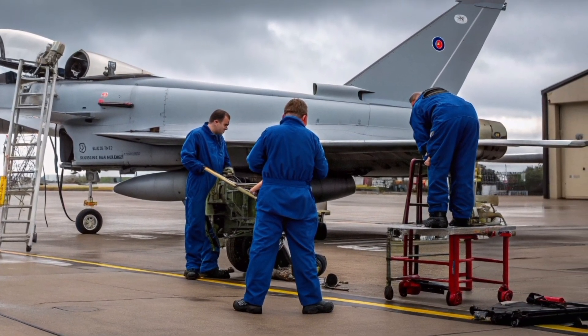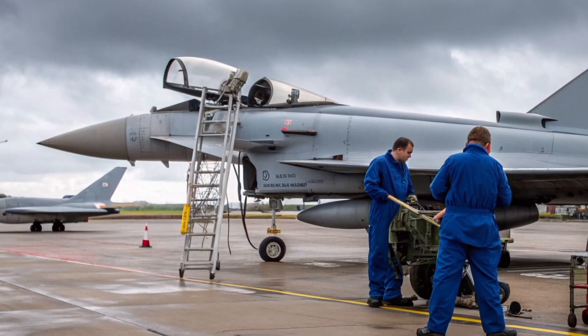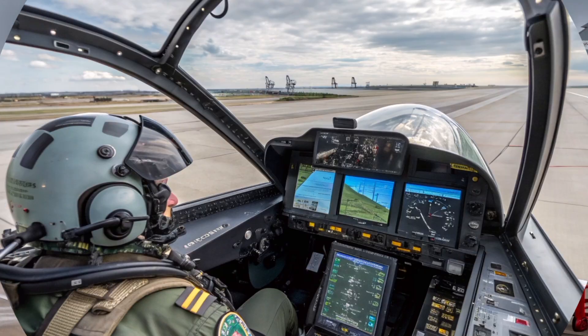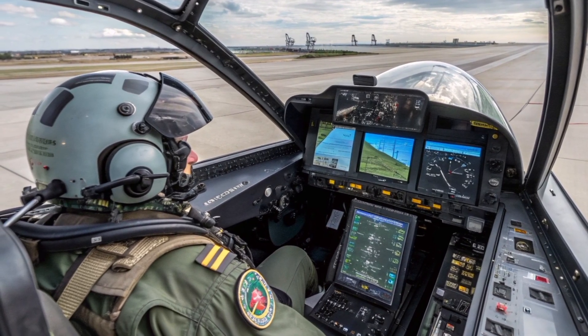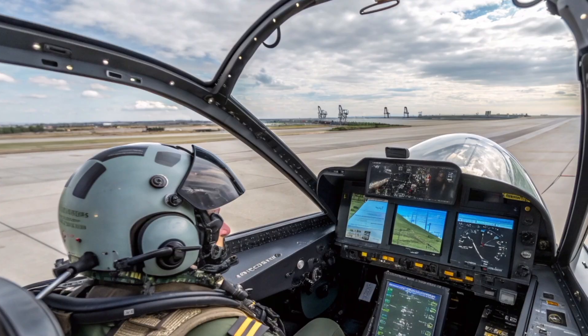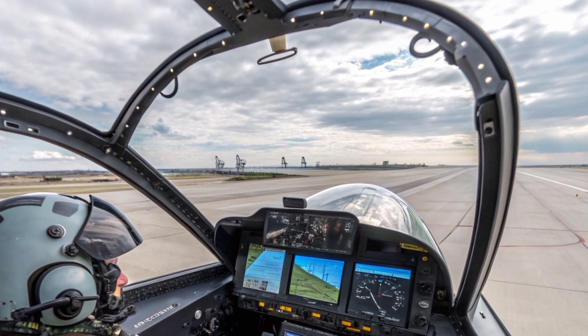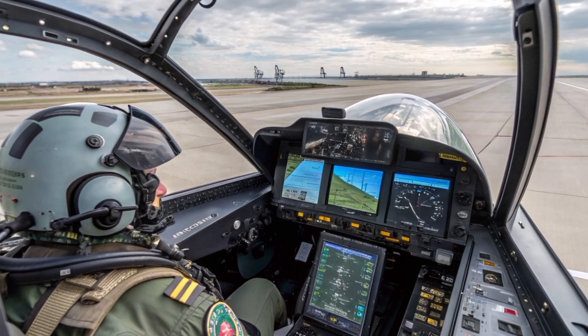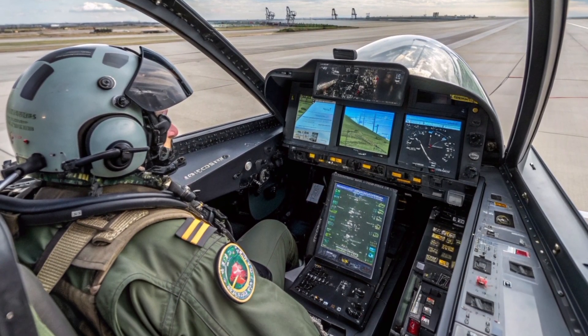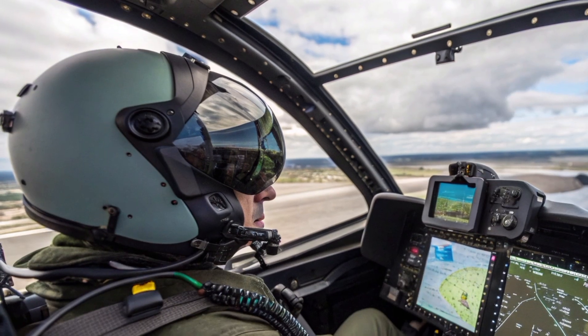The Typhoon's role in modern conflicts has also evolved. We've seen it deployed in operations over Syria, Iraq, and Libya, performing both air defense and precision strike missions. In 2026 and beyond, it remains at the heart of NATO's quick-reaction alert forces, ready to intercept unidentified aircraft approaching allied airspace. The presence of Typhoons at forward bases across Europe sends a strong message: air superiority remains a pillar of collective defense.